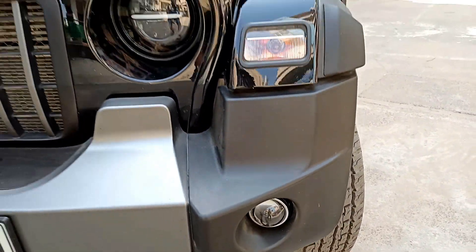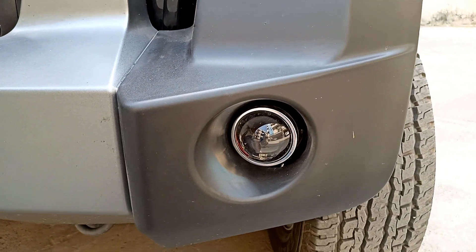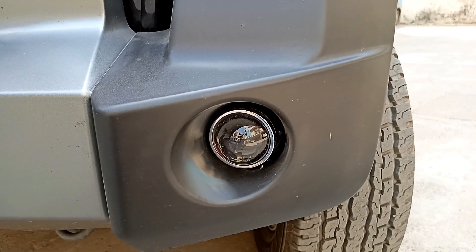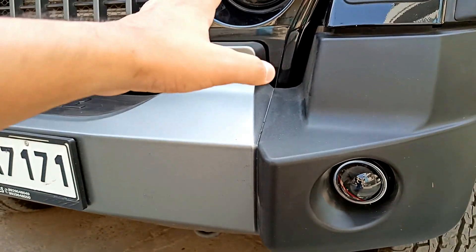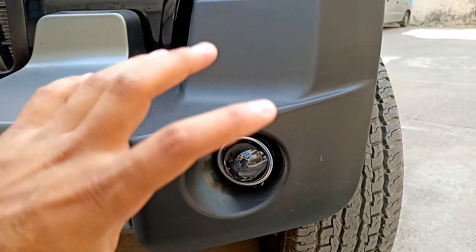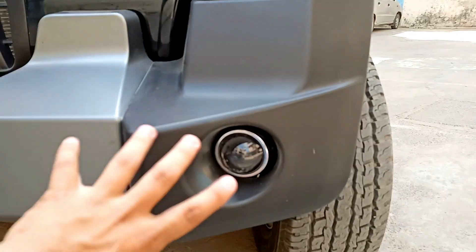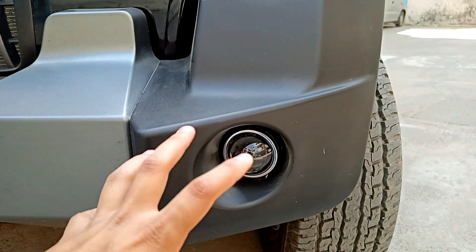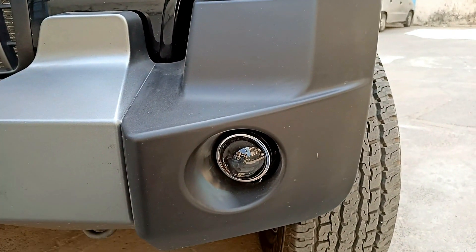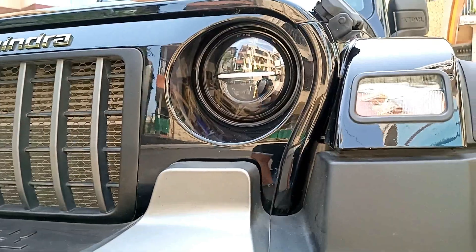Talking about the bumper, it is in proper stock condition. But if you look at the fog lights, they have been changed here. The stock halogen-type fog light has been replaced and you can see a laser fog light installed. The headlight response is better than the stock fog light and it covers the whole road, with the beam hitting the exact point.